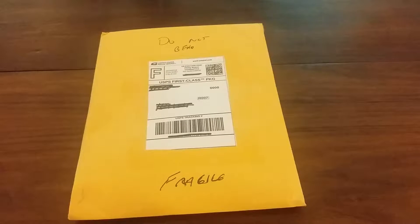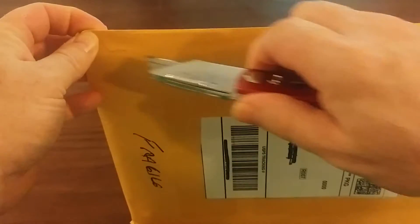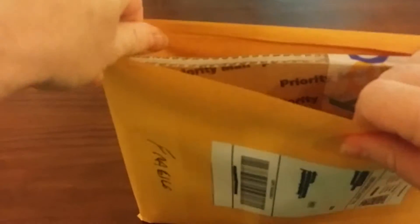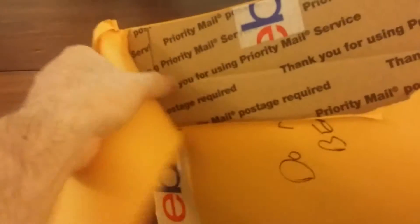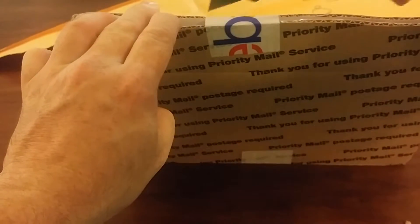Hello there, this is Brett and this is my comic book haul from eBay on July 5th, 2018. I've ordered so many comic books I can't remember what this one is, so let's see what I got — careful not to cut it.